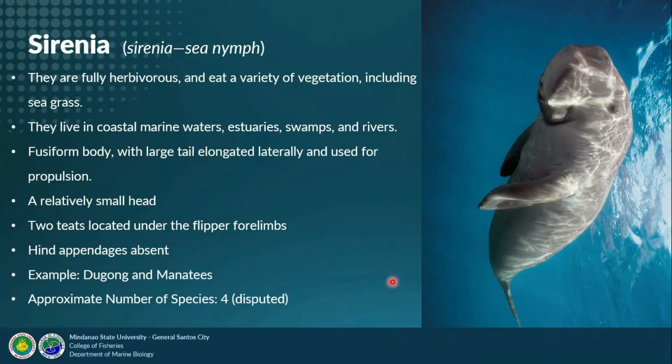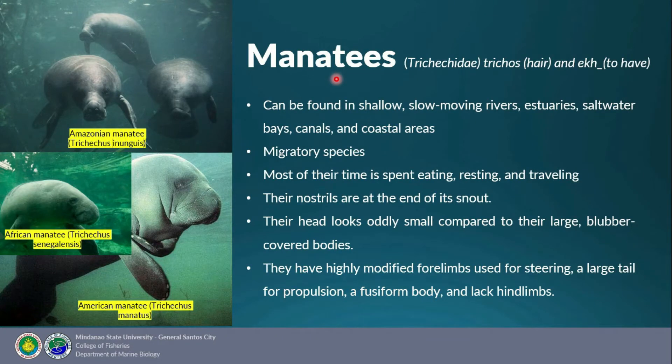Today we will talk about Order Sirenia, or what we call the sea nymphs. Sirenians are entirely herbivorous and eat a variety of vegetation including seagrass. They live in coastal marine waters, estuaries, swamps, and rivers. They have a fusiform body with enormous tails elongated laterally used for propulsion, relatively small heads, two teats located under the flipper, and forelimbs — hind appendages are absent. Examples are dugongs and manatees, with approximately four species.